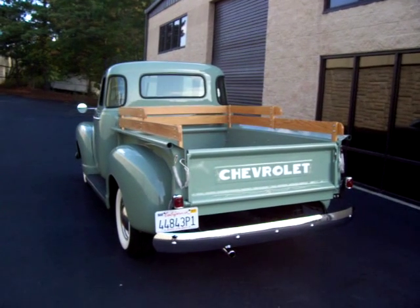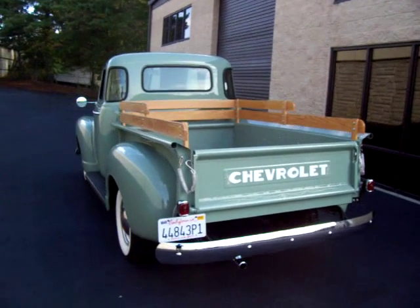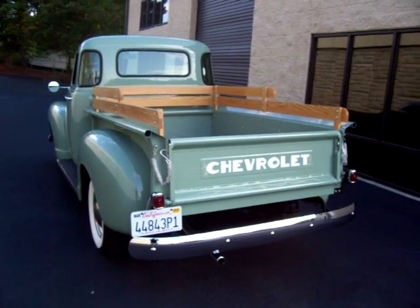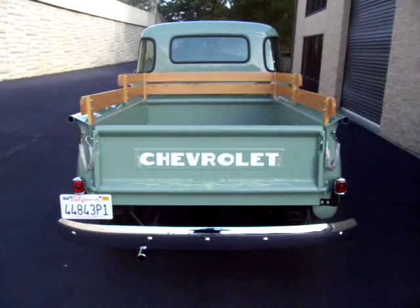Absolutely beautiful job — beautiful color, aspen green, with white accents and some ivory or chamois-colored pinstriping. It also features a beautiful wood bed with wood rails.